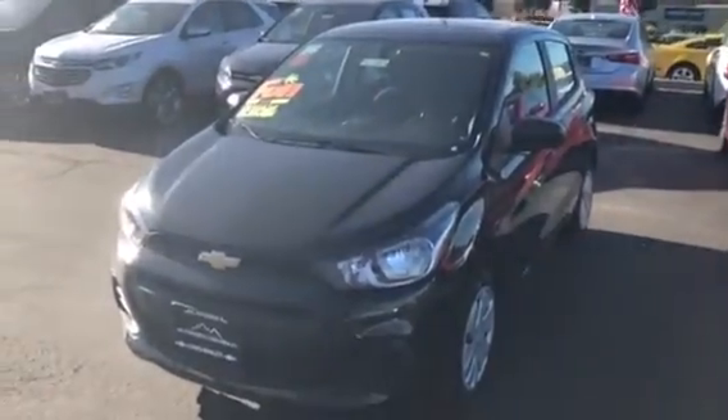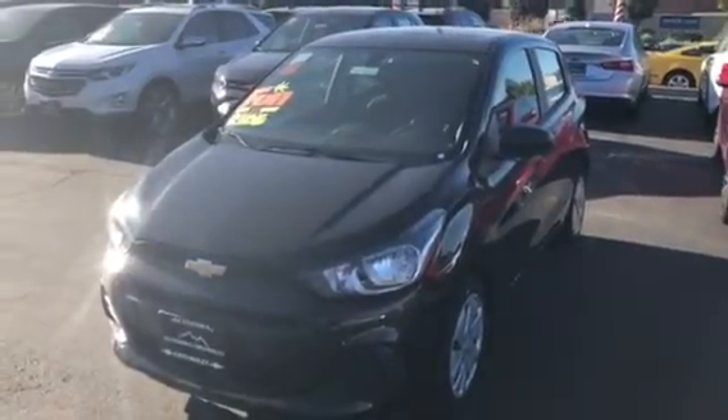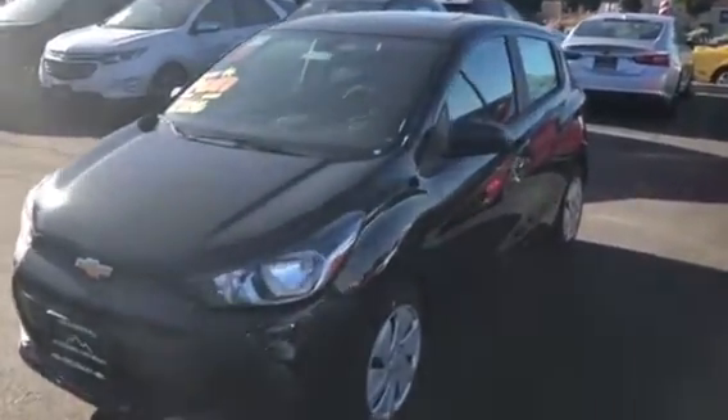Good morning, this is Aaron from Glendora Chevrolet. I just wanted to do a quick video of this beautiful 2018 Chevy Spark. Very nice car, great on gas mileage, easy to park.